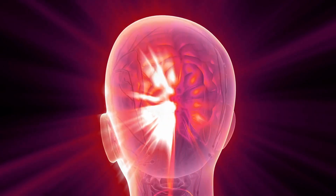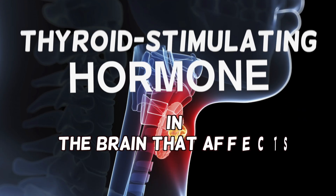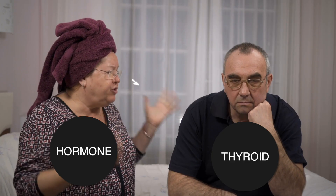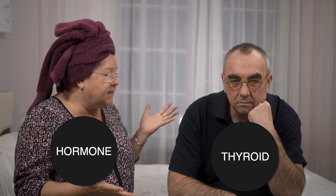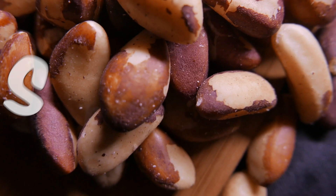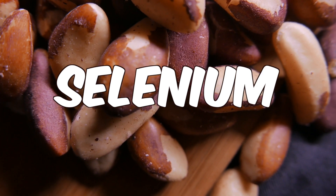Even the way they diagnose thyroid conditions like hypothyroidism, they look at the hormone released from the pituitary that goes down to the thyroid — it's called thyroid stimulating hormone. When that hormone goes up, that means it's not connecting with the thyroid, and chances are you have a hypothyroid condition. It just so happens that selenium also helps that condition too.